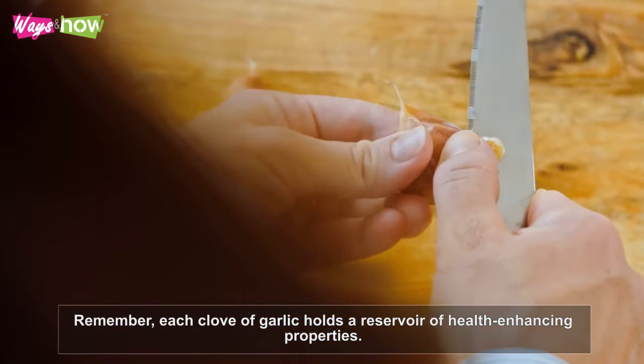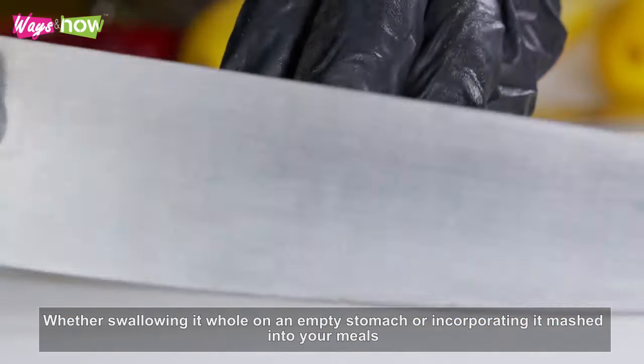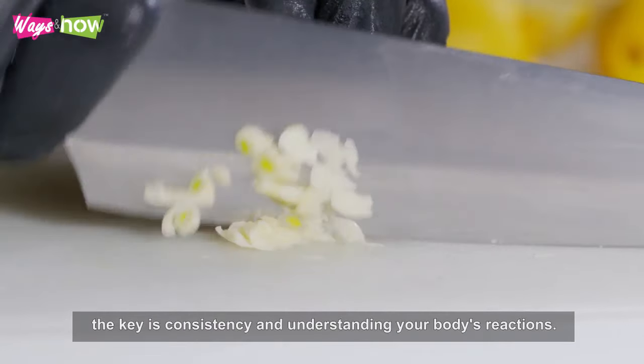Remember, each clove of garlic holds a reservoir of health-enhancing properties. Whether swallowing it whole on an empty stomach or incorporating it mashed into your meals, the key is consistency and understanding your body's reactions.